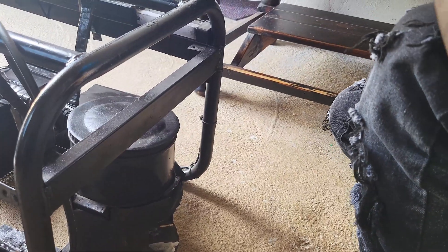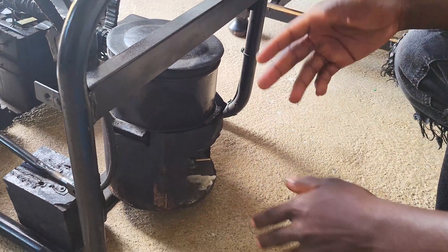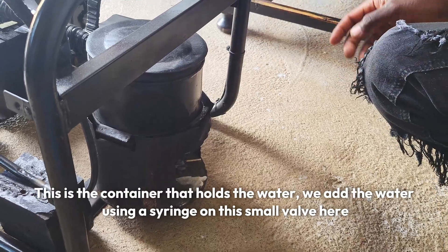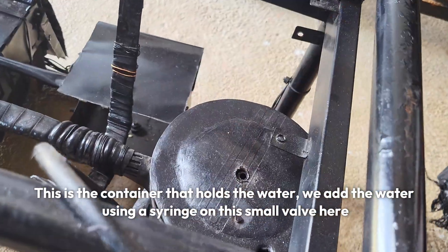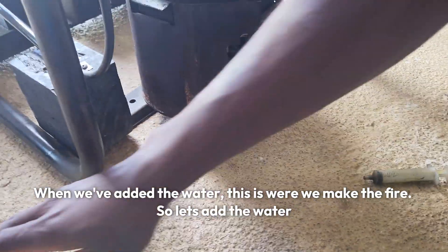We asked Mark Henry to demonstrate how his water-powered generator works. He explained that we will be using firewood. If you want to use firewood, coal, or coal, it helps to reduce the growth of metal corrosion. Then you will have water-powered output.